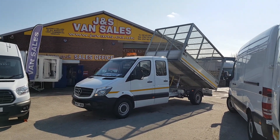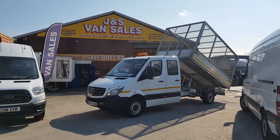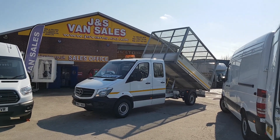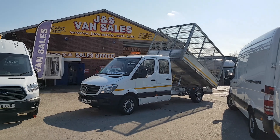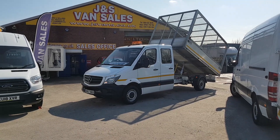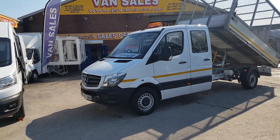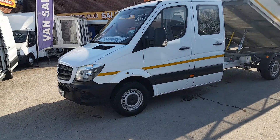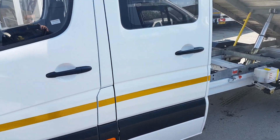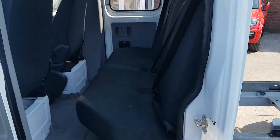The warranty runs for three years from date of registration. It's the Euro 6 engine, 314, 140 brake horsepower crew cab tipper truck with the full enclosed caged tipping body — an 11-foot aluminium tipping truck. Let me give you a walk around. It's in superb condition all round with side reflector strips and no marks at all on the bodywork.